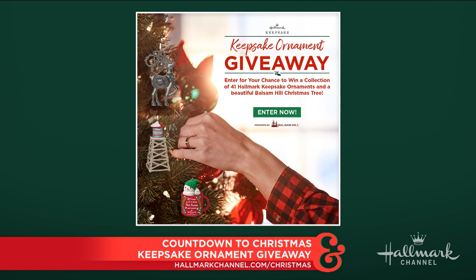Each week, you will have a chance at winning 41 keepsake ornaments — that's a lot. And you'll also have a chance to win a beautiful Balsam Hill tree to put all of those ornaments on. All you have to do is head on over to hallmarkchannel.com/Christmas for your chance to win.